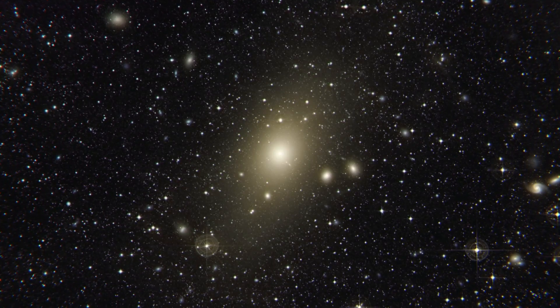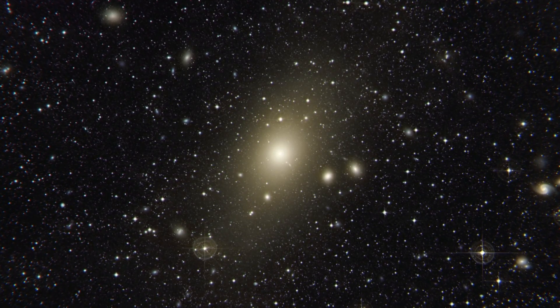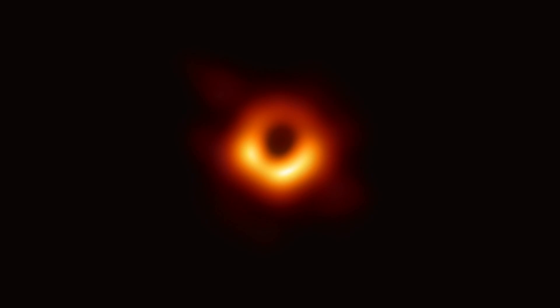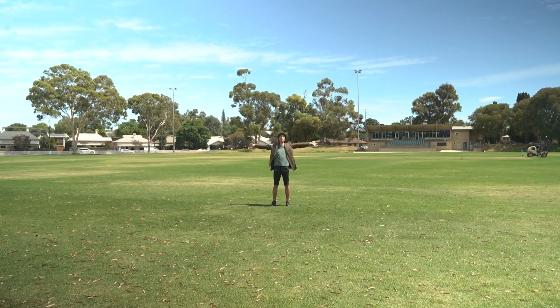From a distance, glowing accretion disks can look just like stars. But in 2019, we got our first close-up look at an actual black hole, followed by this photo, which was taken in 2022. That's Sagittarius A*, the black hole at the centre of our Milky Way. It's about 26 million kilometres in diameter. So if this was the Earth, then the Sagittarius black hole would be about the size of this entire oval.